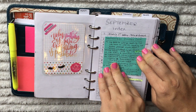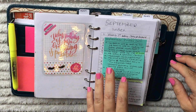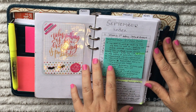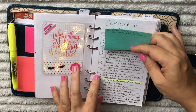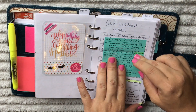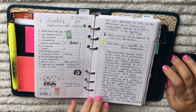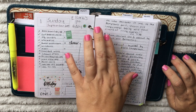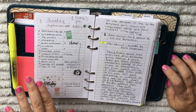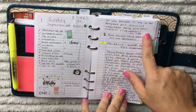My dailies are also ones I created on my computer and printed out myself. I modeled them after the Franklin Covey day on two pages. In my previous planner I was hand-drawing inserts to mimic the day on one page, but now that I'm planning homeschool in here as well, I like the two days per page because I have plenty of space. This is the index, and once I run out of space I pop in a post-it note to finish it off.